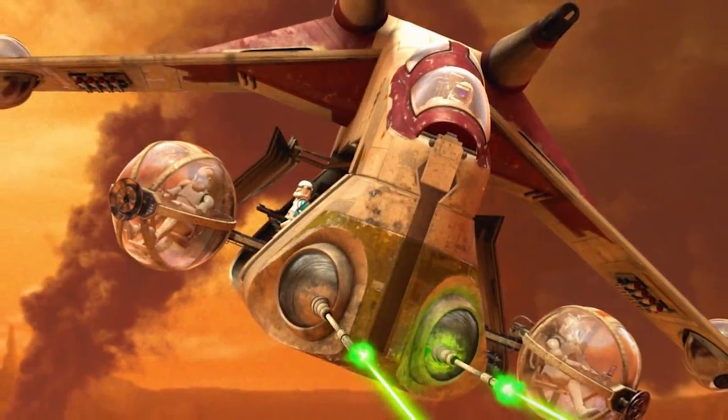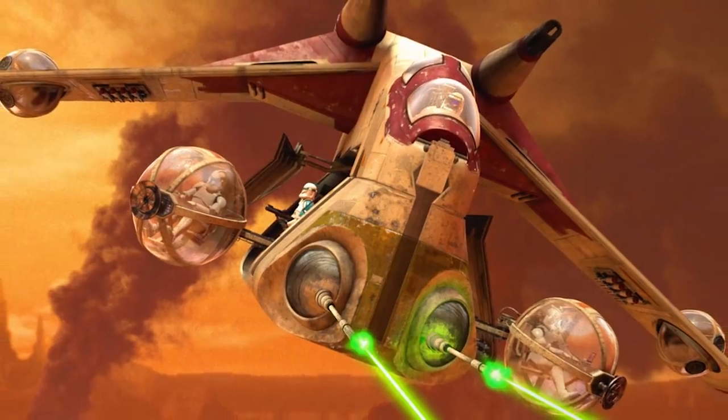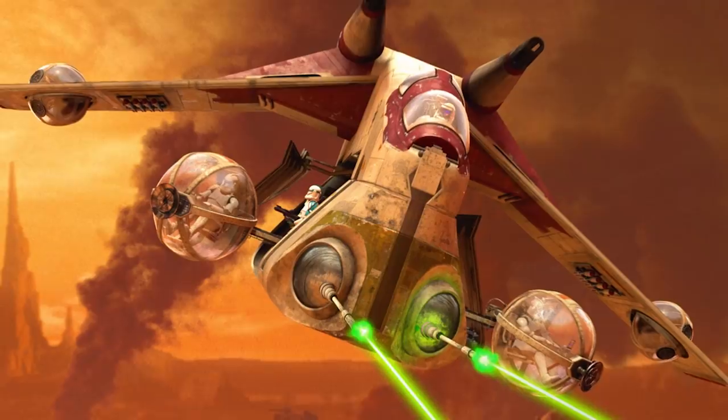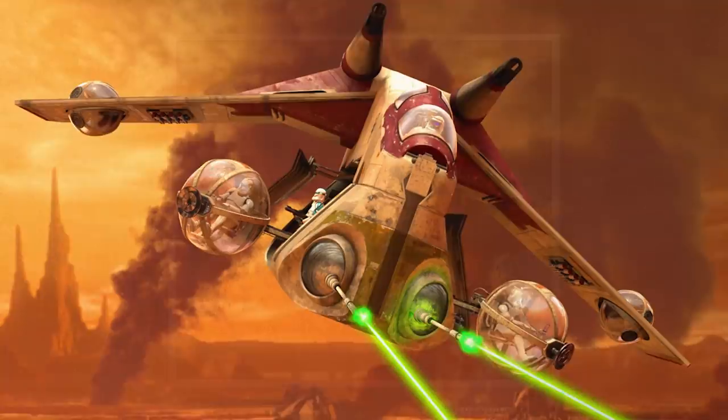In one of our previous videos on LAAT gunship pilots, we mentioned that while LAAT gunships were best utilized in a planet's atmosphere, they were also capable of traveling through space, as they were designed to be deployed onto a planet from space.